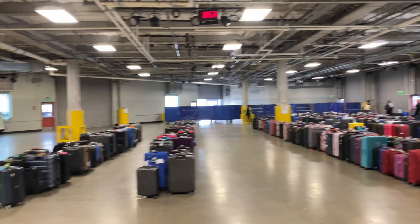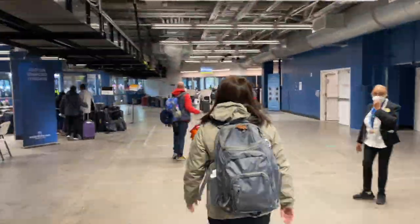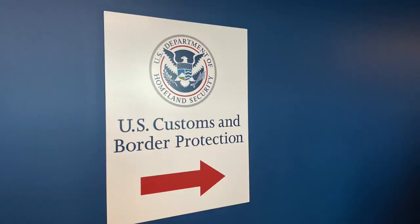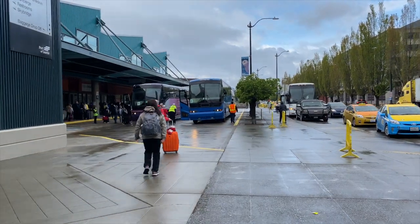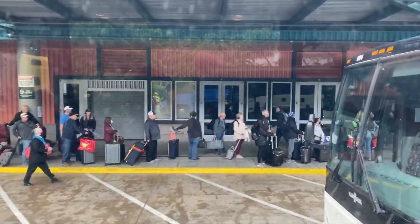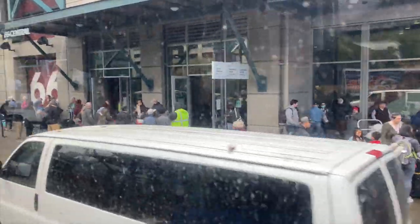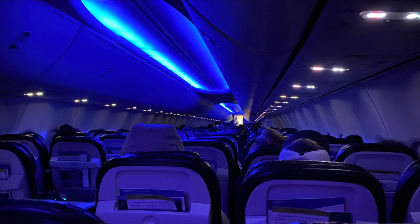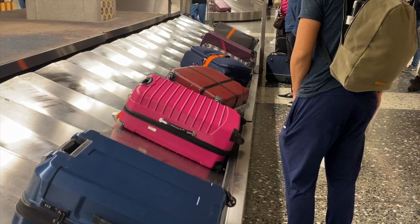You will bypass the luggage pool area and be directed to the US Customs and Border Protection destination area. Have your passport and photo ID ready. You will then be guided out of the terminal to the waiting tour buses, airport buses, or rideshare pickup areas. Board your plane, enjoy your flight, and be reunited with your luggage at your final destination airport.